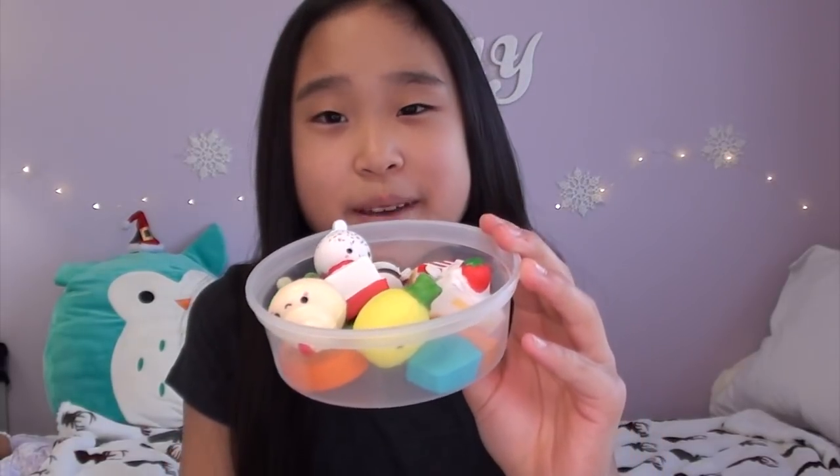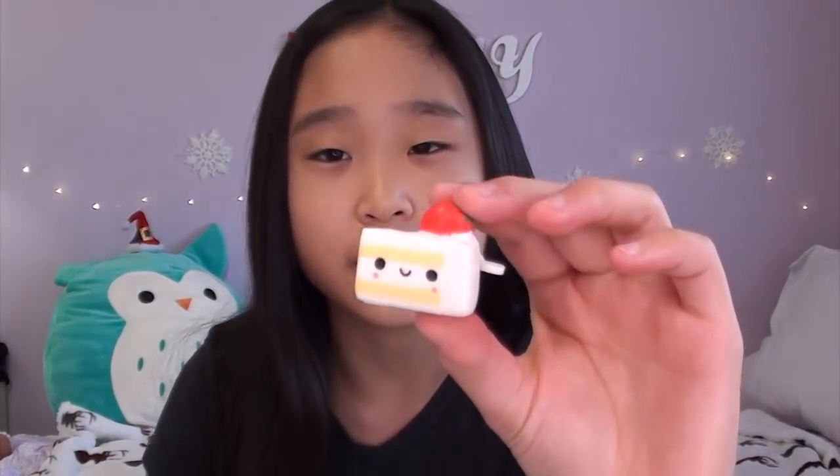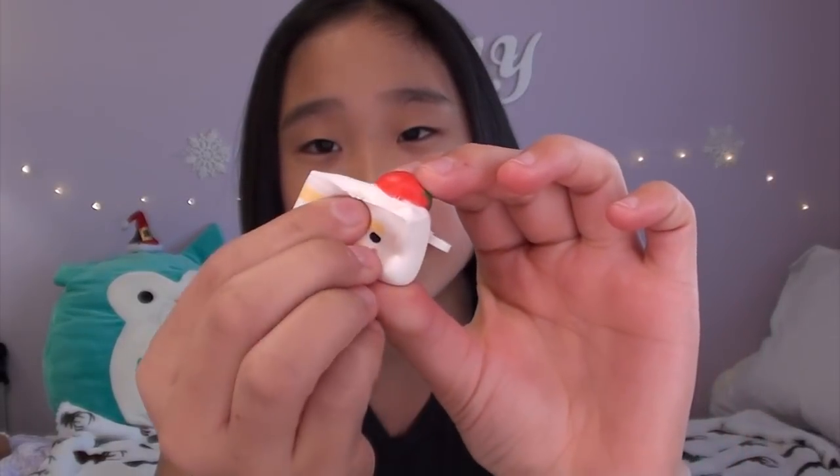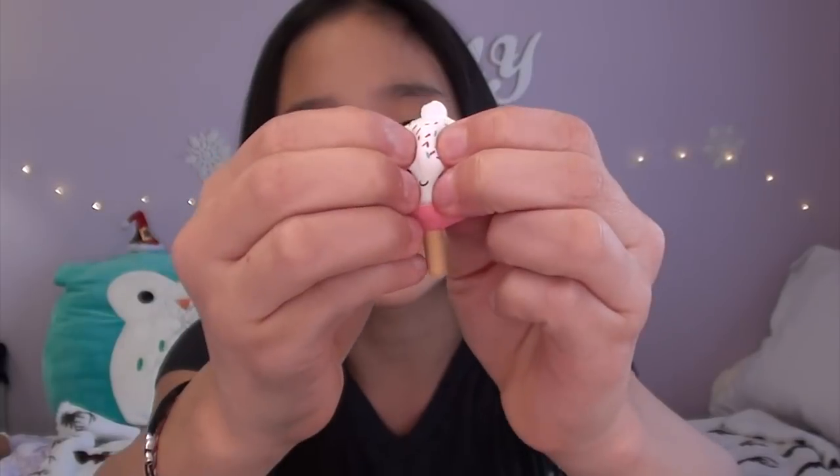So I picked out 12 squishies for all of the rounds, and now I'm just going to be randomly picking out the pairs for each round. By the way, I am using Squishy Mushy Besties. The first round is going to be this little Smooshy Mushy Cake Slice against this little Cake Pop.